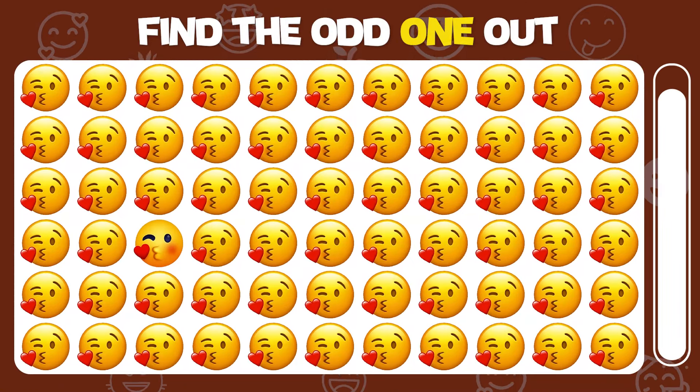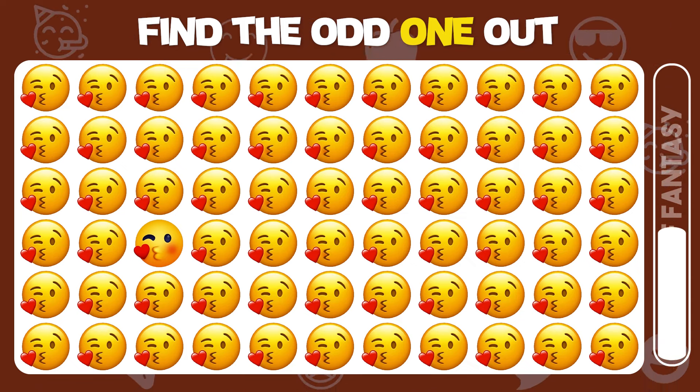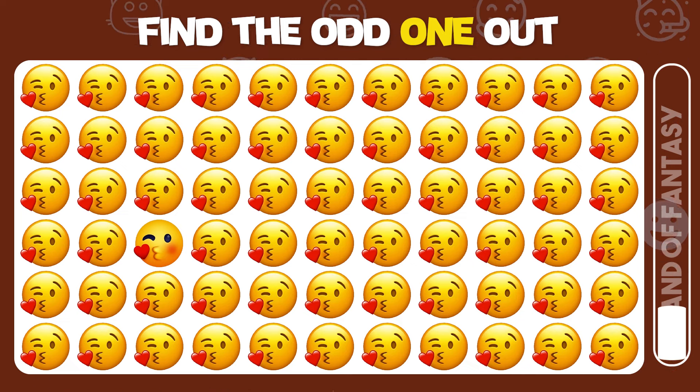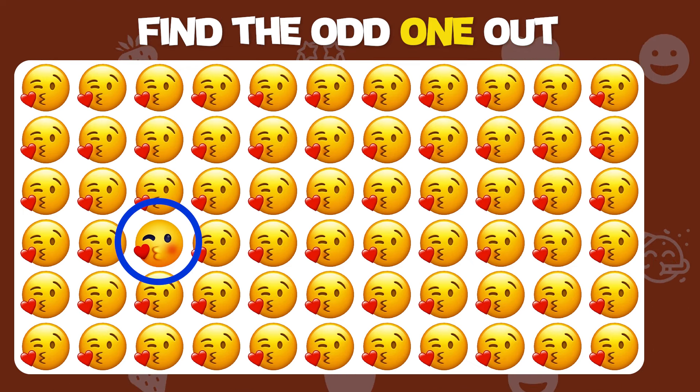Find the odd one out. Excellent job, you got it!